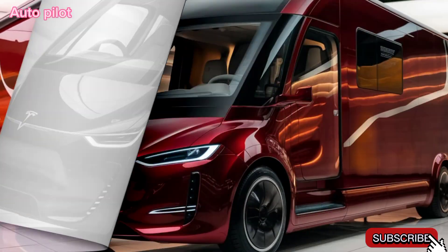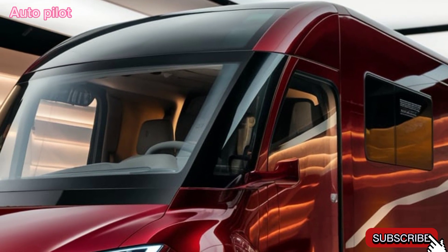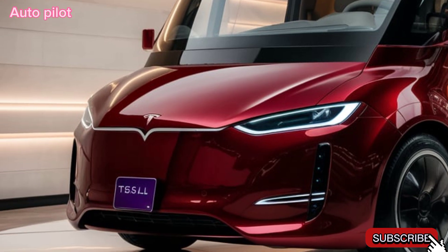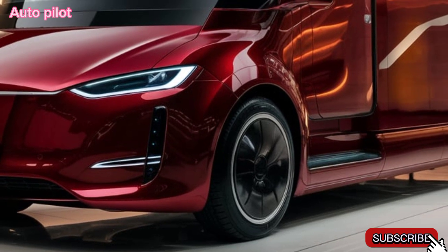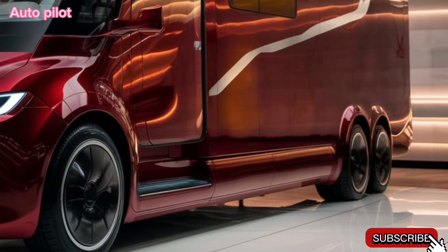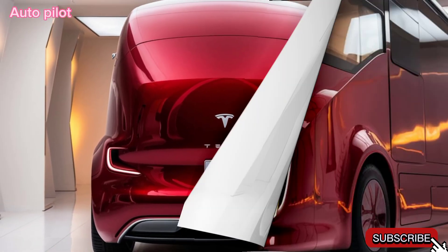With premium insulation, the cabin stays quiet and energy efficient. For tech, Tesla doesn't hold back — the motorhome is equipped with a massive central touchscreen that controls everything from navigation to entertainment, climate control, and Tesla's famous Autopilot. The motorhome also features Tesla's latest full self-driving capabilities, so you can relax and enjoy the scenery while the vehicle handles the drive, especially on long stretches of open road.